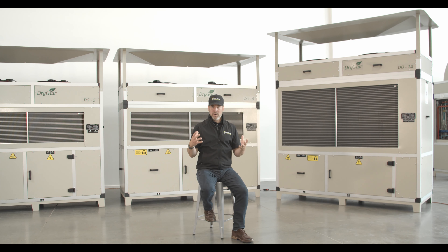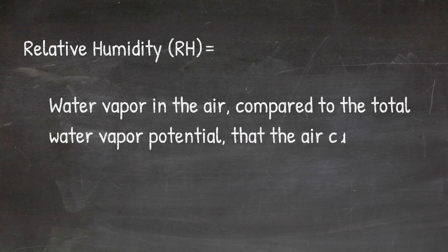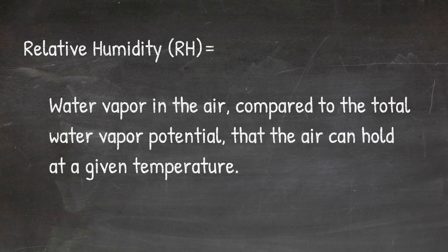Humidity, or the amount of water vapor in the surrounding air, is a factor within your growing environment. Humidity is critical when it comes to growing plants — it's neither positive nor negative, but it can be both. Once understood, humidity can be managed and manipulated. Temperature plays an influential role when it comes to humidity: the warmer the air, the more water vapor it can potentially hold. Since the amount of water that air can hold constantly changes with temperature, the concept of relative humidity, or RH, measures in terms of percentage, which is the water vapor in the air compared to the total water vapor potential that the air can hold at a given temperature.